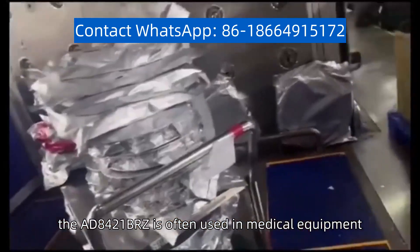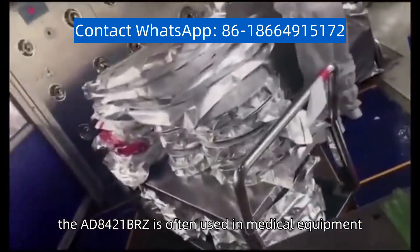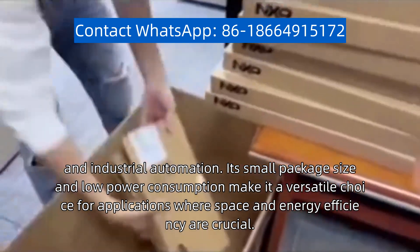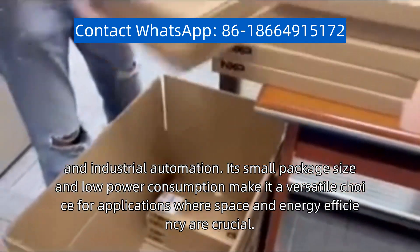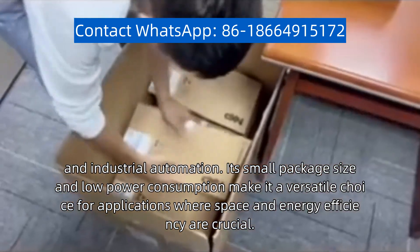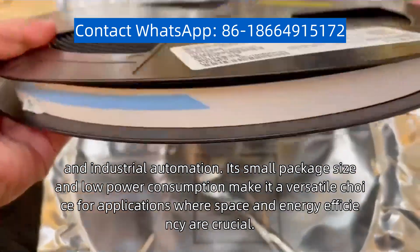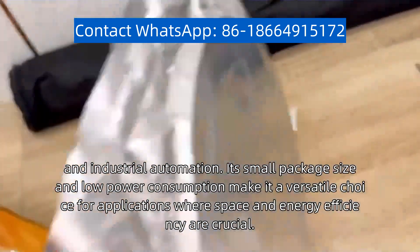The AD8421B-RZ is often used in medical equipment, data acquisition systems, and industrial automation. Its small package size and low power consumption make it a versatile choice for applications where space and energy efficiency are crucial.